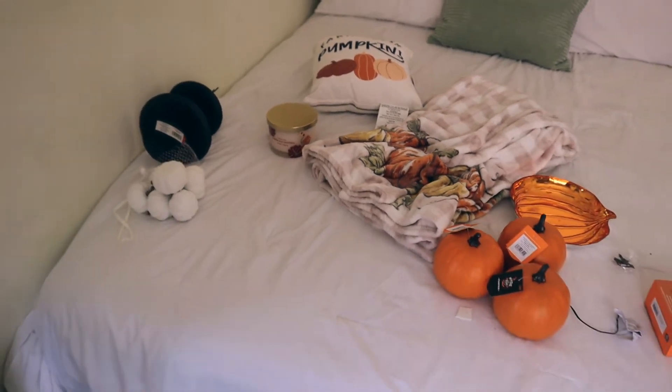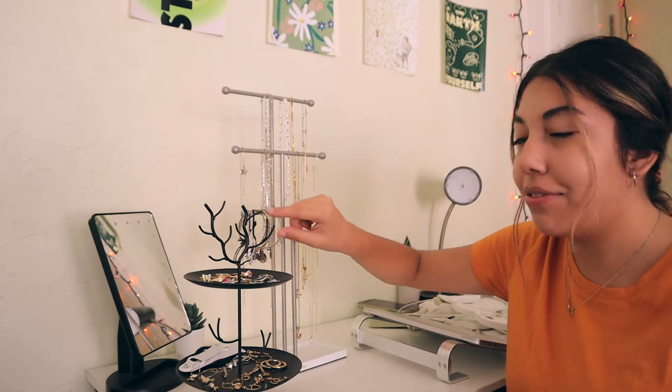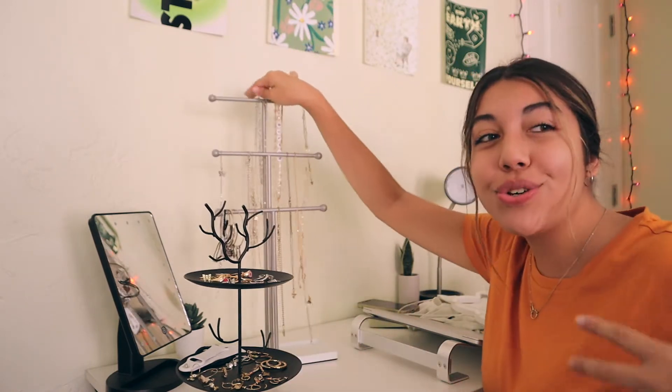Now all that's left is placing items on surfaces. First up is my little jewelry organizer — I'm moving it over to my desk to show you better. Since it doesn't have protruding pieces for necklaces, I decided to only put my earrings and rings on it, and honestly it's perfect. I can find exactly what I'm looking for instead of having everything jumbled up.